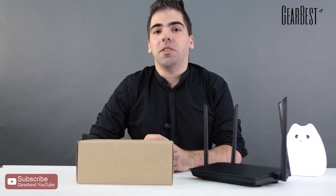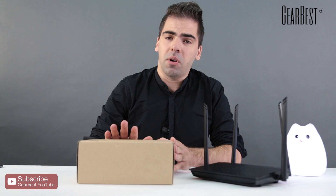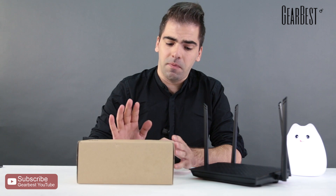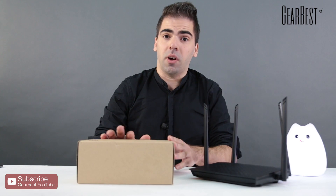Hi, this is Daniel for GearBest. Today we have for you a product that has been on the market for a while but it's still very special — it's the Xiaomi R1D router Wi-Fi.